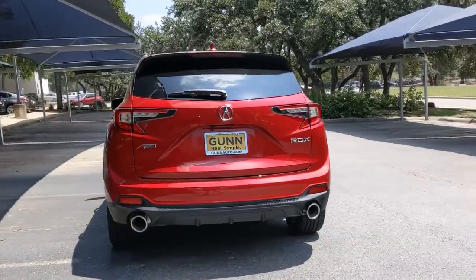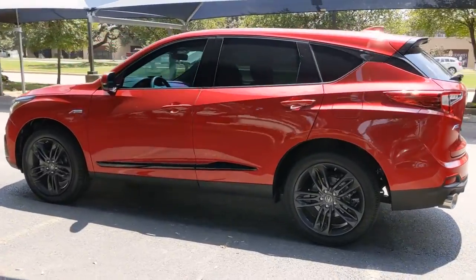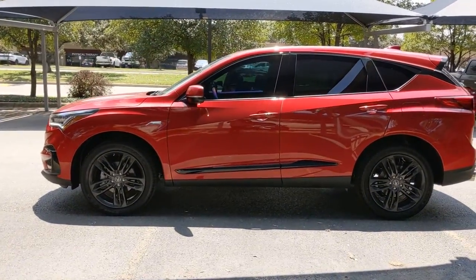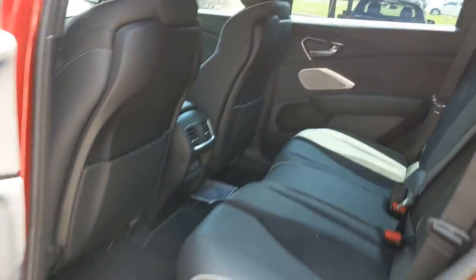These are just some of the great options this vehicle comes with: panoramic roof, navigation system, keyless entry, sun/moonroof, power lift gate, premium sound system, satellite radio, power passenger seat, cooled front seats, backup camera.